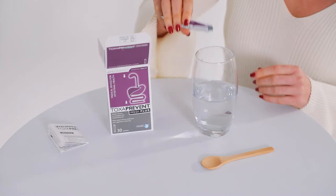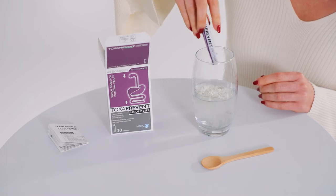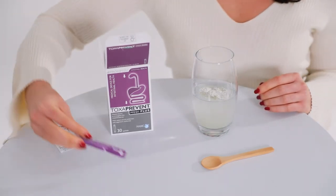Toxa Prevent MediPlus sachets target the stomach. The sachets work quickly and naturally, soothing your stomach and alleviating your symptoms related to H. pylori. Over five days, whilst following our safe, natural and effective programme, the ammonium shield that H. pylori uses to protect itself and survive in your stomach is naturally broken down, leaving the H. pylori bacteria exposed to the acidic stomach conditions.